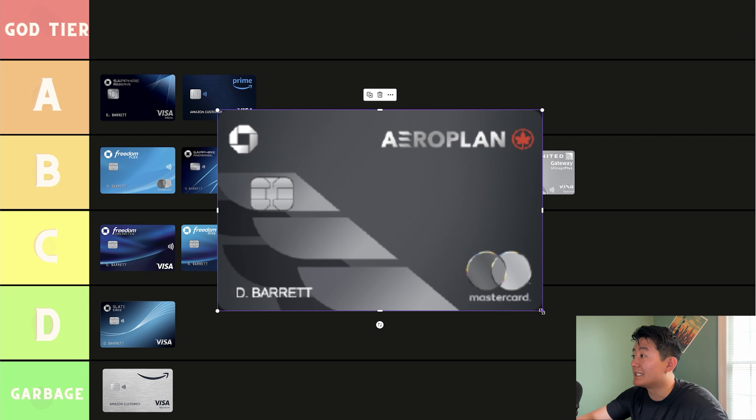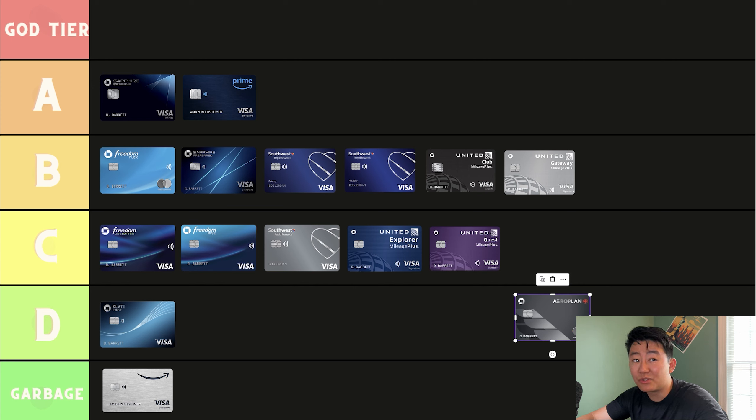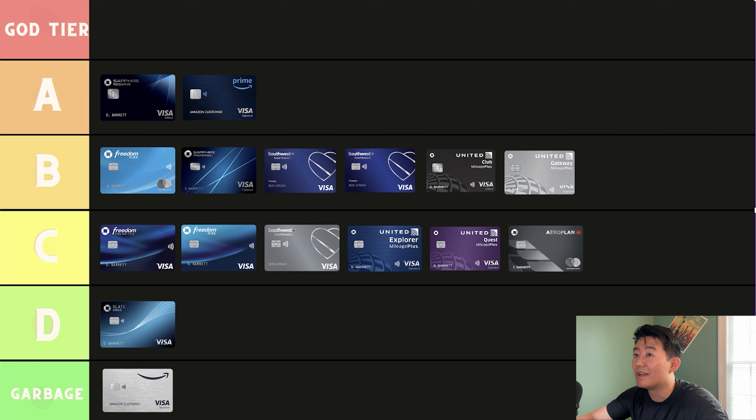The next credit card is the Air Canada co-branded credit card — the Aeroplan card. I think this is a decent credit card. It has a $95 annual fee, but you get 3% back at grocery stores and dining, as well as directly on Air Canada purchases. You also get your first free checked bag. If you constantly fly to Canada or with Air Canada, I think this is a highly recommended card for you. You also get 500 bonus points for every $2,000 you spend with Air Canada. It's a C-tier credit card overall, but if you fly with Air Canada a lot, it could go up to B or A tier.